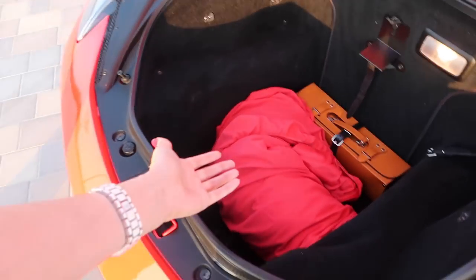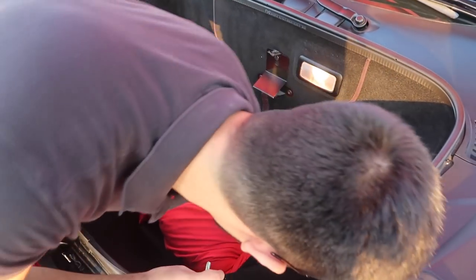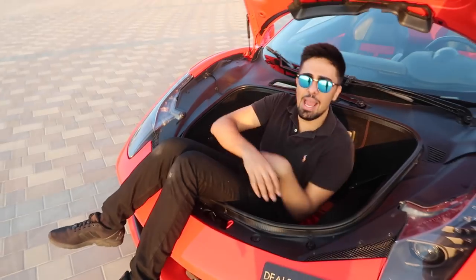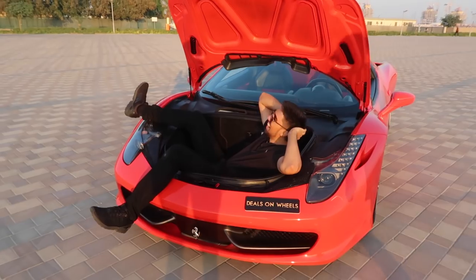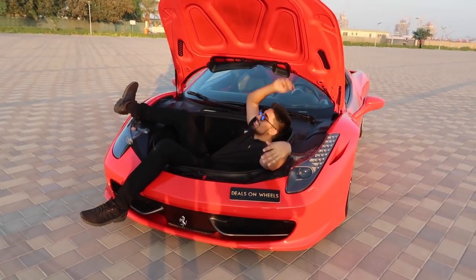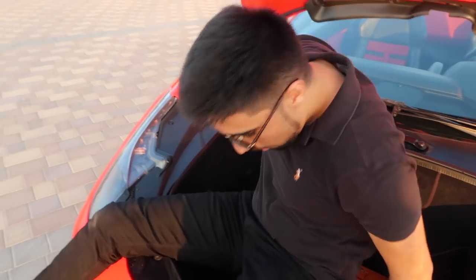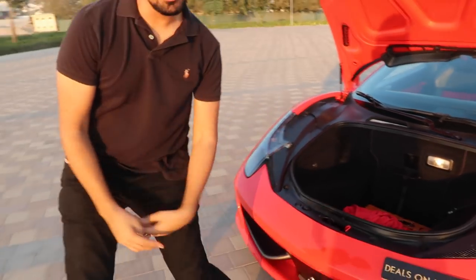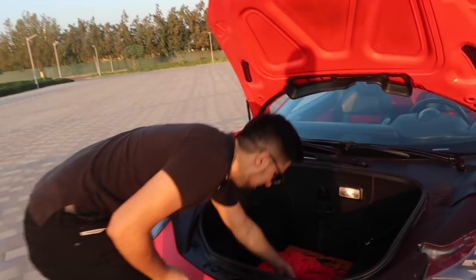You can actually fit a suitcase in there! You can fit a human in there - you thought I couldn't kidnap you with this car? Oh my god, it's very spacious. I need help getting out now - I don't know why I did it. Yeah, I can fit in there. All jokes aside, inside the boot we have the Ferrari cover.